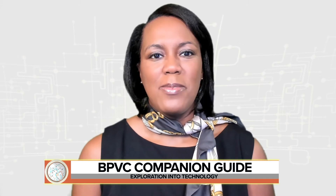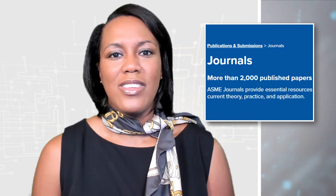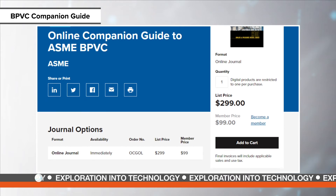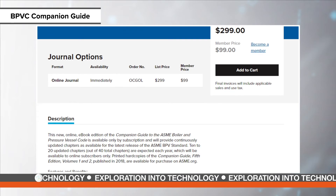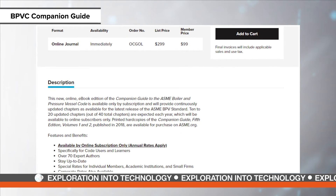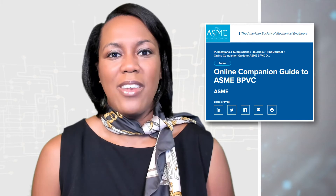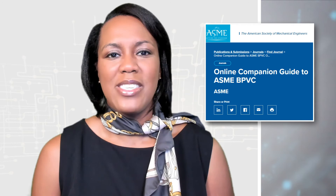More than 2,000 papers are published in ASME journals each year. ASME journals provide essential resources for engineers looking to keep abreast of the latest research, current theory, practice, and application. One of the best-selling journal offerings is an online companion guide to ASME BPVC. This e-book edition of the companion guide to the ASME Boiler and Pressure Vessel Code will provide continuously updated chapters for the latest release of the ASME BPV standard — 10 to 20 updated chapters out of 40 total chapters expected each year for online subscribers only.